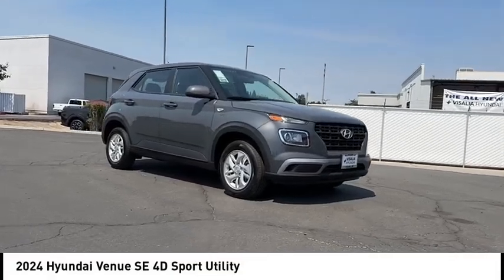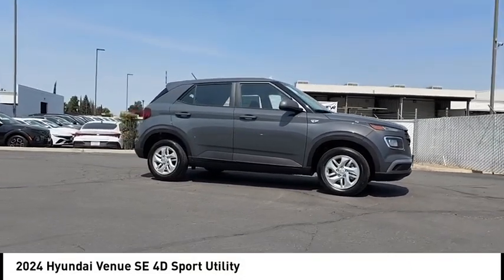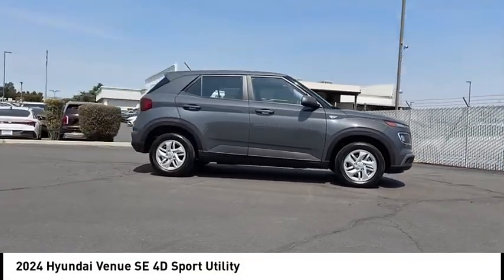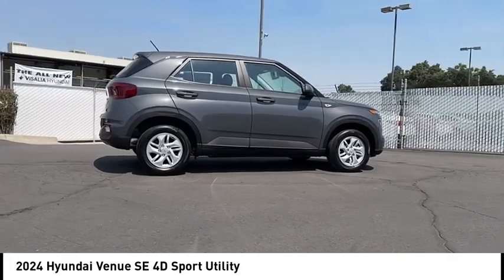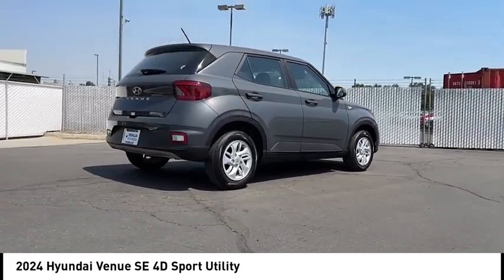You are going to love the 2024 Venue. The Hyundai Venue is extremely practical and provides good cargo capacity for its compact size. Available technology features provide even more reason to give this vehicle a chance.